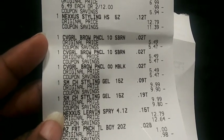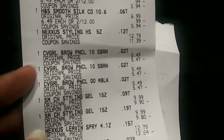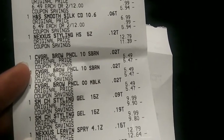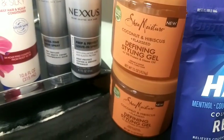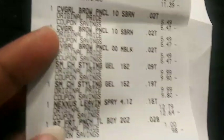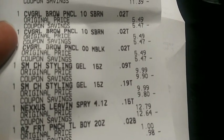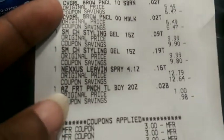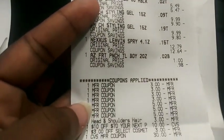Then I did the CoverGirl eyebrow pencils at $5.49 each — buy two get a $6 Extra Buck or buy three get a $10 Extra Buck. I grabbed three making it $16.47. I grabbed two Shea Moisture styling gels at $9.99 each on spend $20 get a $10 Extra Buck, so those were $19.98 with a $5 off two coupon. I also grabbed an Arizona iced tea which I probably didn't need, and that brought my total to $74.03 before the Arizona, making sure I could use the $10 off $70.